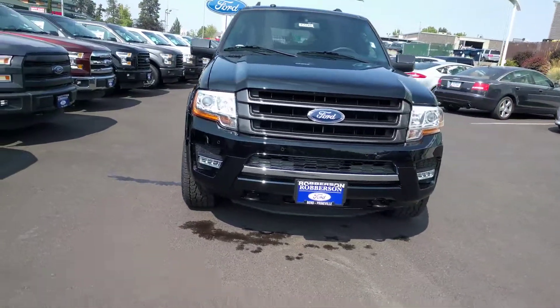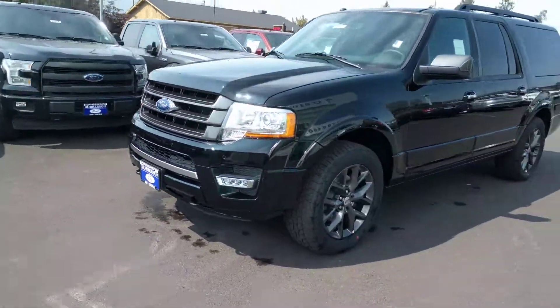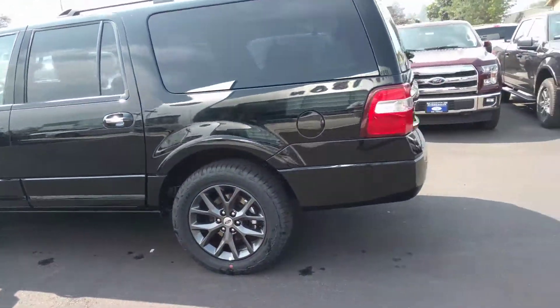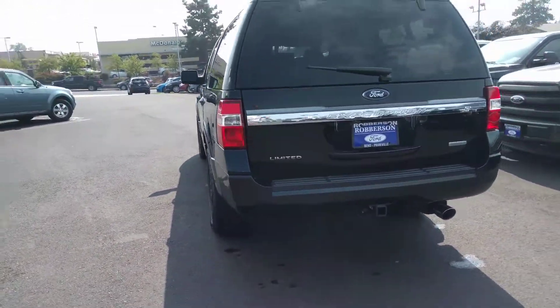I did wash it. They look awesome when they're clean. The black rims, limited trim level, shiny.